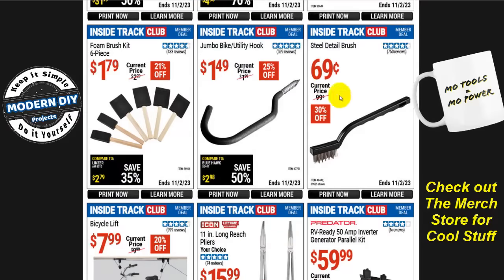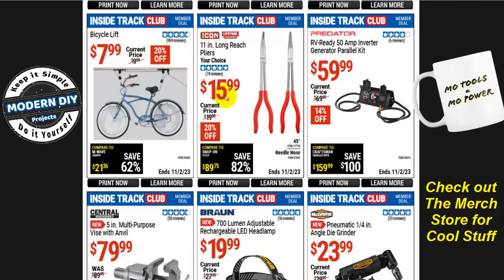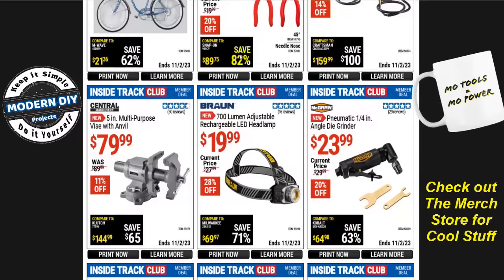The steel detailing brush is 69 cents, normally $1, but don't buy this by itself. Instead, get the assortment pack — six brushes including steel, brass, and plastic in both short and long versions — for under $2. That's a much better value than spending 70 cents on just one. From Icon, the 11-inch long reach plier set is $16, normally $20, that's 20% off — actually not too bad, since the Pittsburgh version is around $8-12, so this is fairly reasonable for an Icon brand.